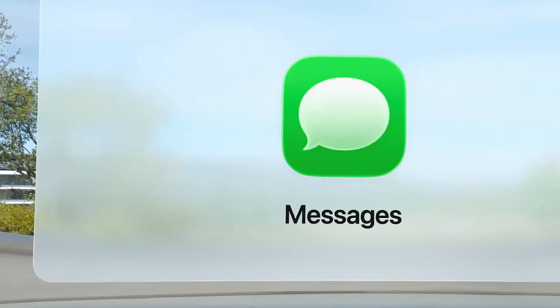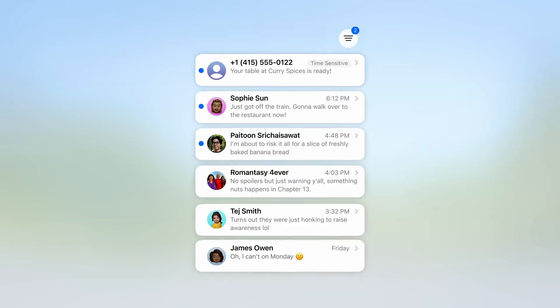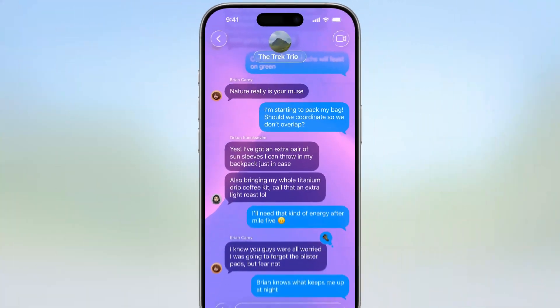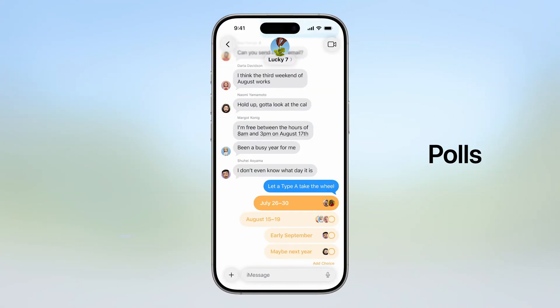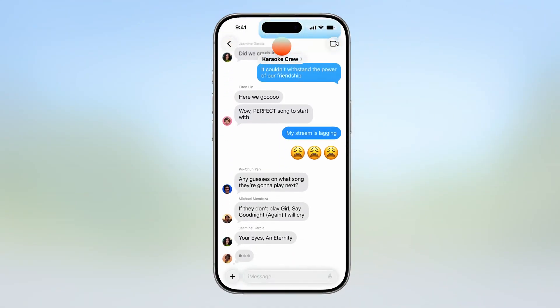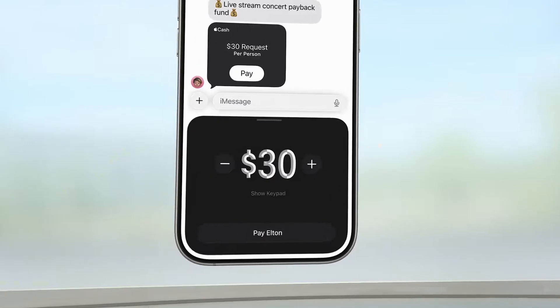Messages also gets a few new features. Unknown senders are now filtered into a dedicated folder at the top, where you can decide whether to accept, ignore, or block them. You can now add custom backgrounds in chats and create polls. For group chats, typing indicators now appear for all participants, and you can send, receive, or request Apple Cash directly within the chat.